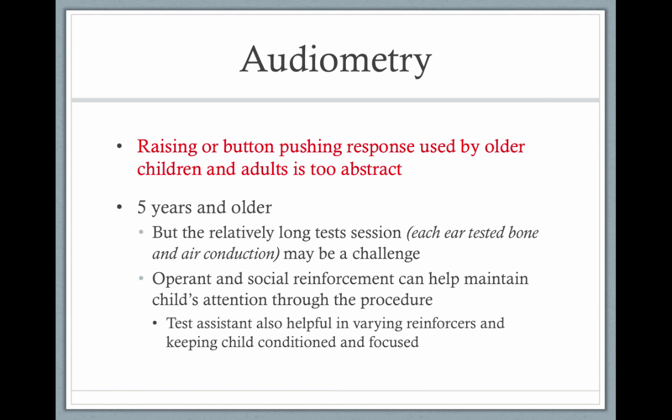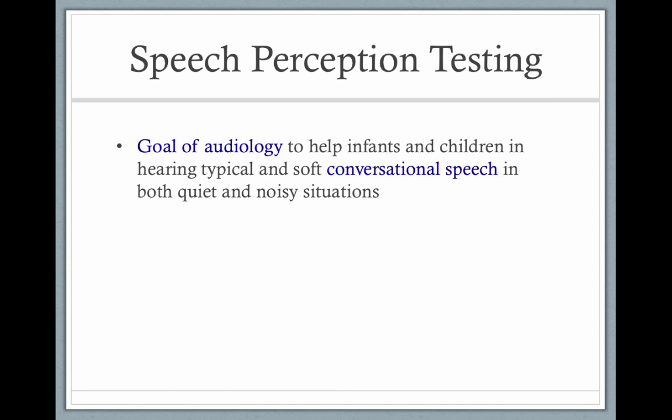Once the child is around five years old, you can do more standard audiometry. It might be hard to get a full test if the kids are antsy, so you have to be flexible when you're a pediatric audiologist.